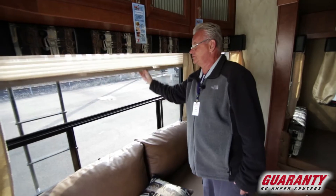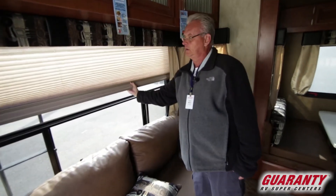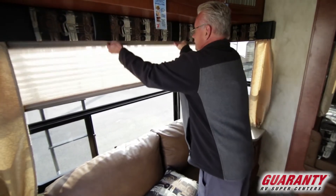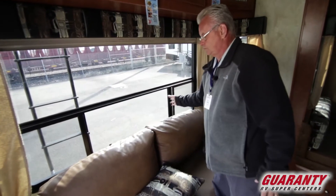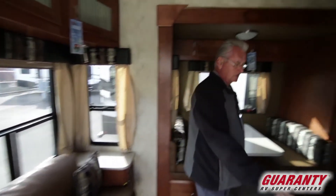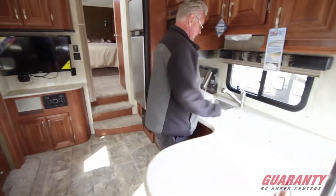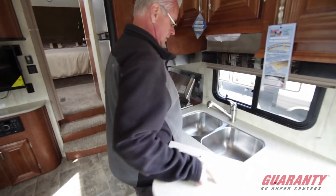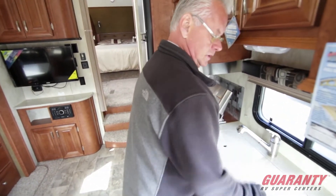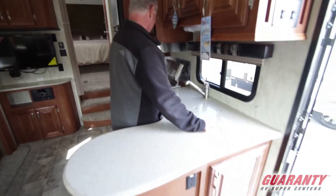It's got day/night shades, nice windows that open up for ventilation. It's got solid counter surfaces, nice double aluminum sinks, and a spot for your trash so it's easily accessible to take outside.